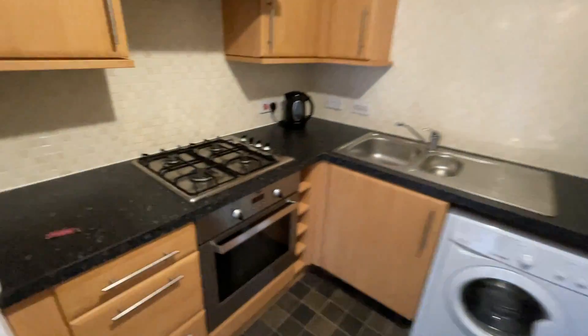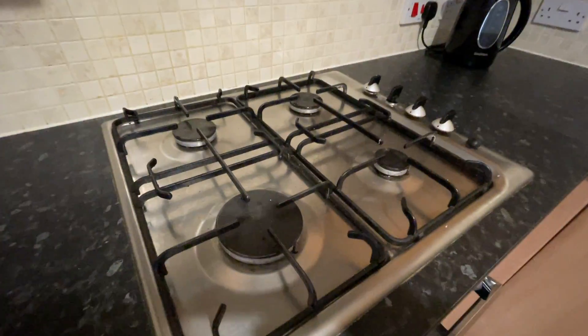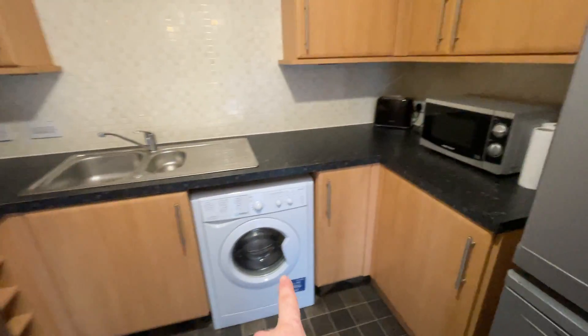This is the kitchen. It's got a gas hob and electric oven. You've got a washing machine and a fridge freezer.